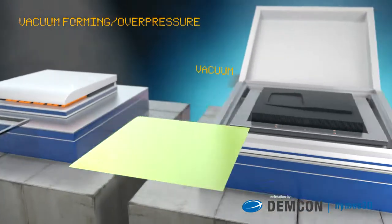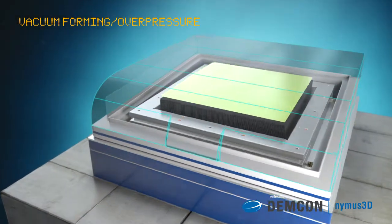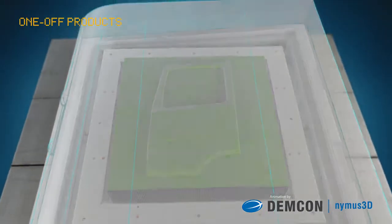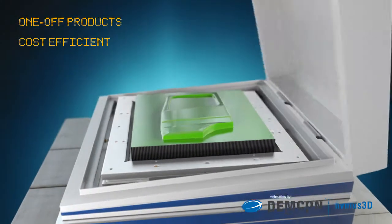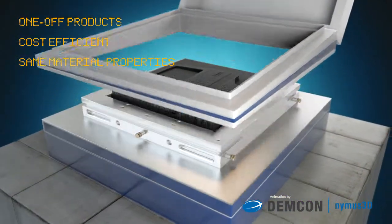The flexible pin bed can be integrated into a standard overpressure or vacuum forming machine. With this solution, one-off products can be made in a cost-efficient process that yields the same material properties as standard production methods.